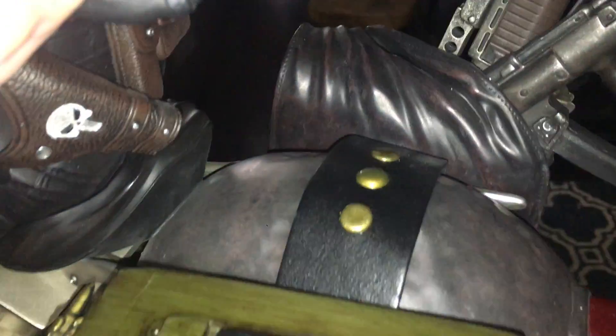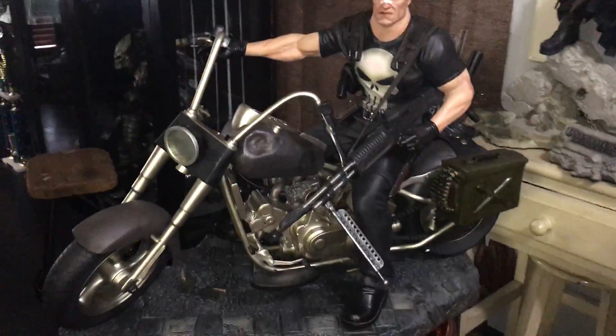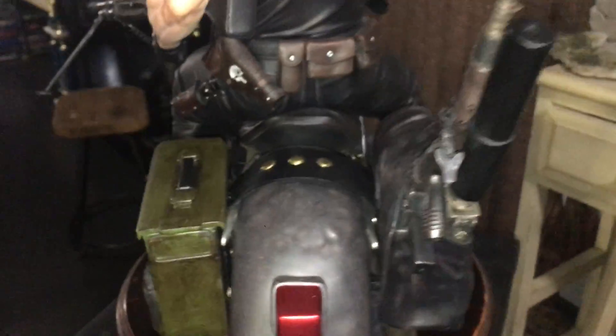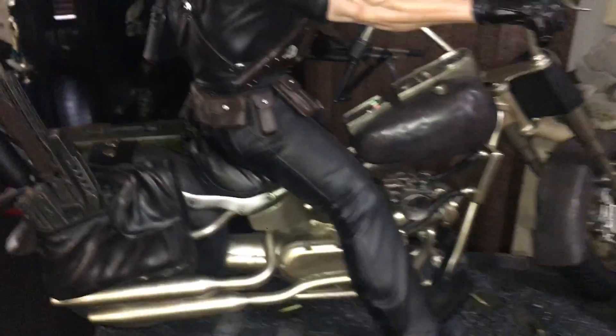It's just details everywhere on this piece — it is just awesome. The piece is extremely heavy, so be real careful. I have it on a little turntable here. Look at the chain — real metal chain. It just looks so real. They really did a great job on this piece all around. These are the saddlebags — I'm really really happy that I received this piece.